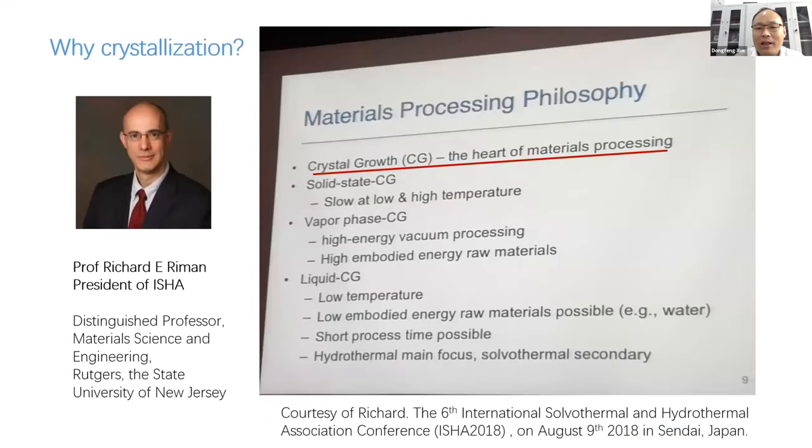One of our colleagues at the University of New Jersey, Richard, gave such a comment in 2008: crystal growth is the heart of materials processing. So crystal growth and also crystal nucleation is very important for us, particularly for materials scientists.